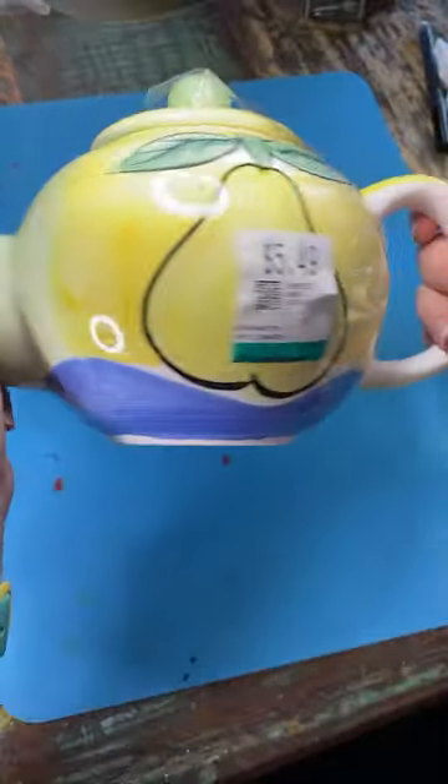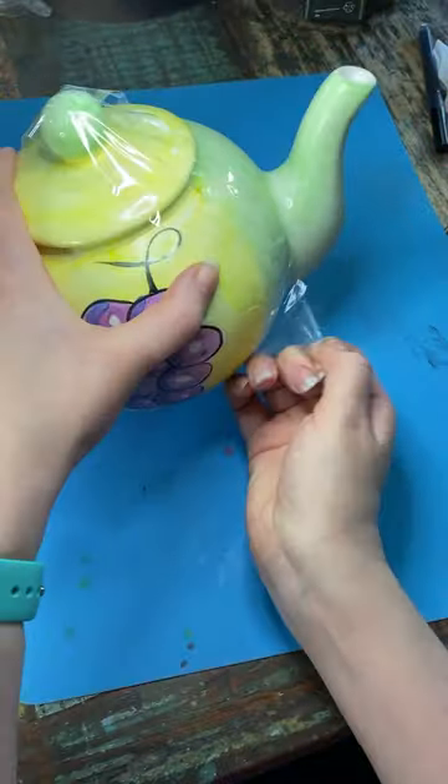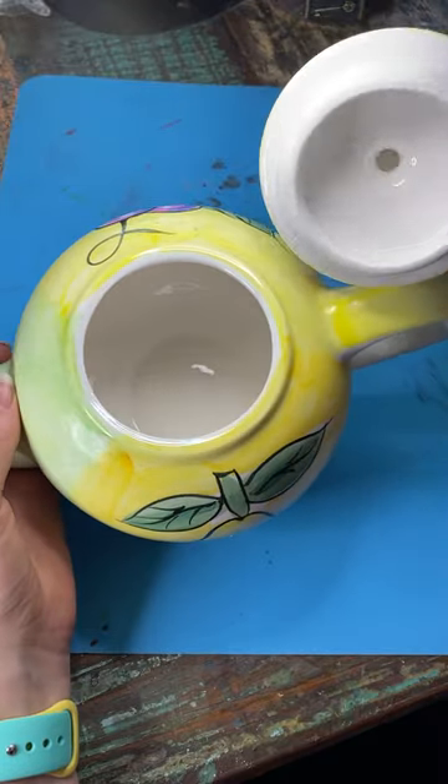Look at this cute teapot. But don't get attached because I'm gonna make something out of it. Look, it says it's hand-painted. All right, you know we gotta do the spider check because we don't know what crawled in it when I wasn't looking. Here we go. Ready? Get out of here spiders. Oh thank god it's empty — actually it's super clean.